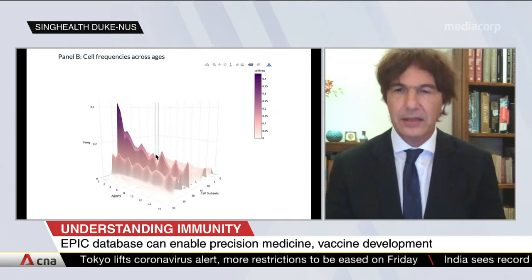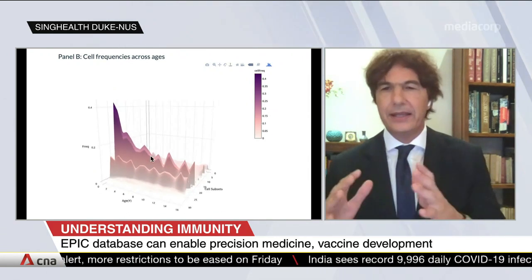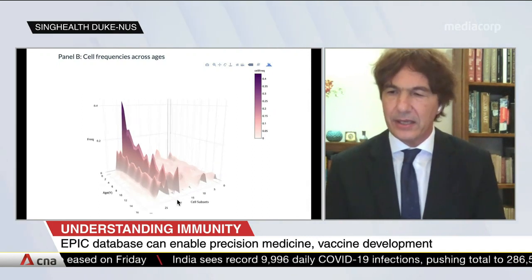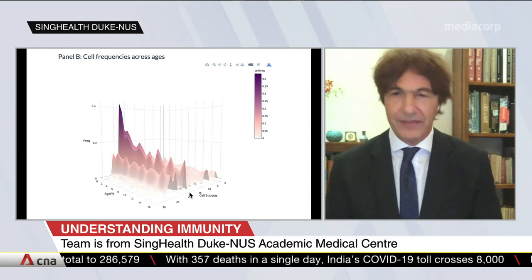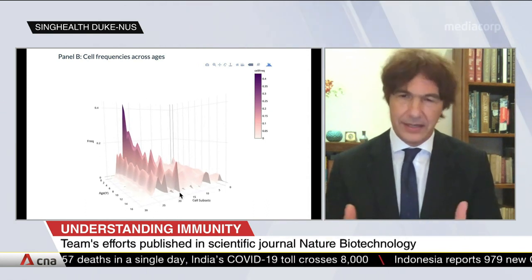It is an artificial intelligence powered database where data come from initially Singapore and Asia and now from worldwide. Scientists can access it on the web through a portal which we have created and they can interrogate the database both in health and in diseases. For instance, if we see a pattern which can predict the responsiveness to a virus, we can use that knowledge to develop a vaccine or to improve therapy.